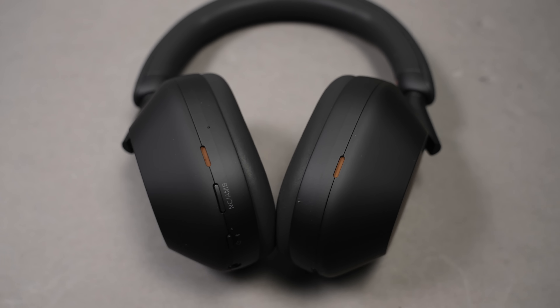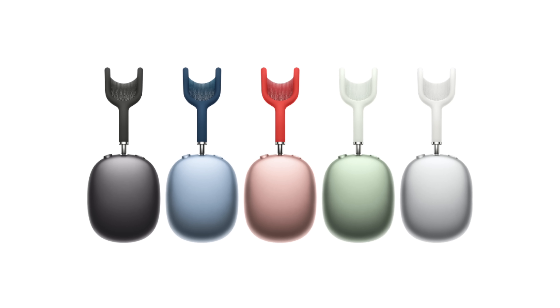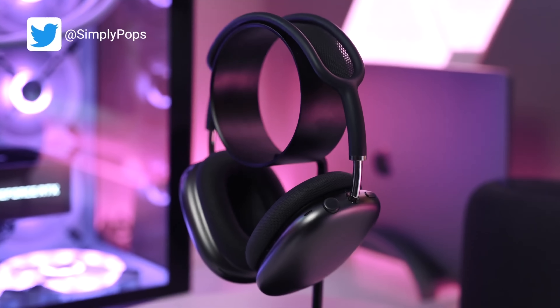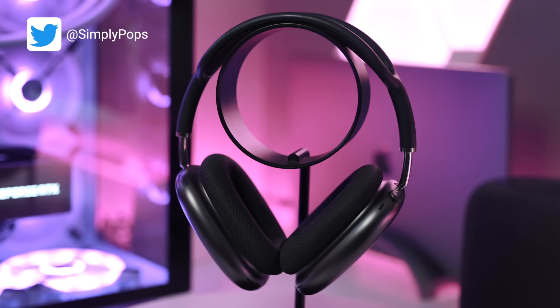My AirPods Max are in space gray. AirPods Max are offered in many different colors, such as space gray, silver, blue, green, and pink — so many colors. But I absolutely love the space gray; it just looks more professional. That's just my personal opinion.